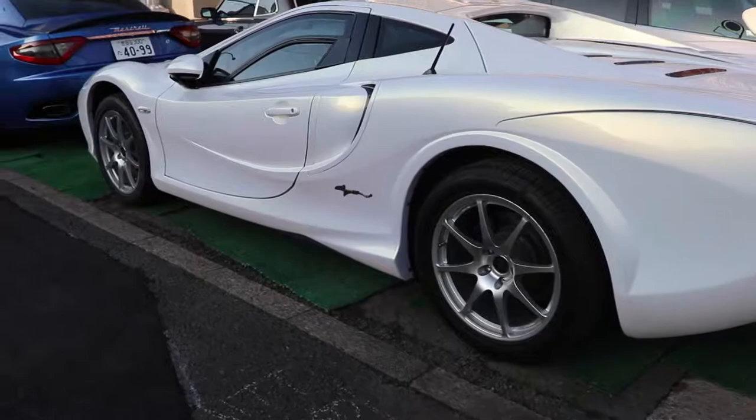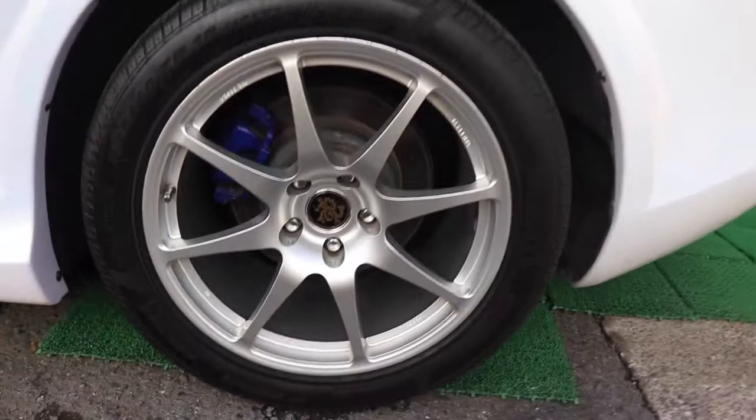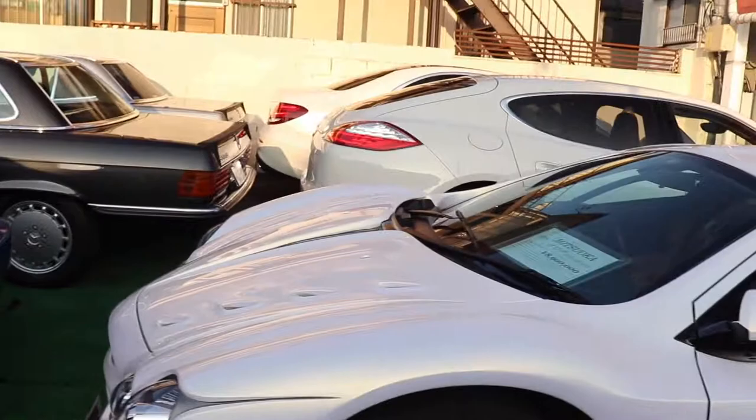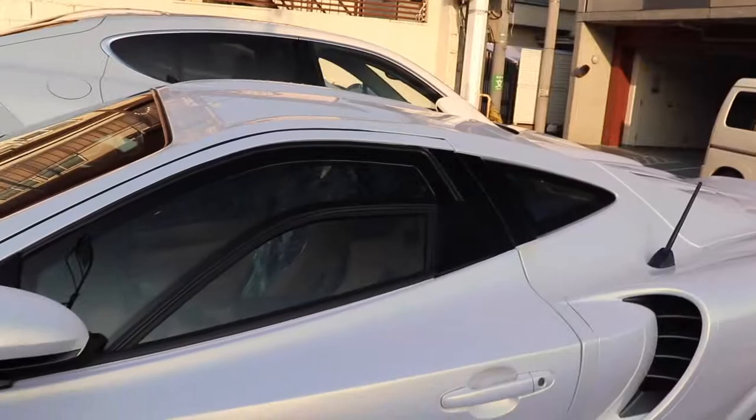We've got a Mitsuoka Arachi. Pretty rusty wheels actually, tiny disc brakes as well, tiny brake pads. Is this the ugliest Japanese car ever made? Well, according to some, this is one of the ugliest cars around.